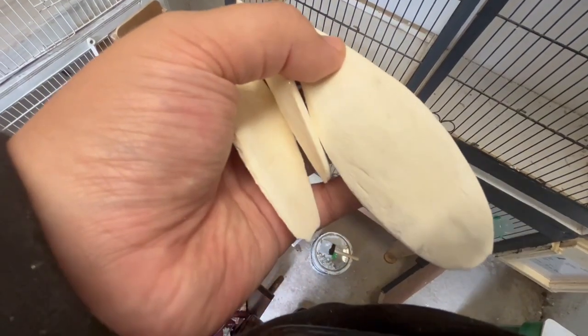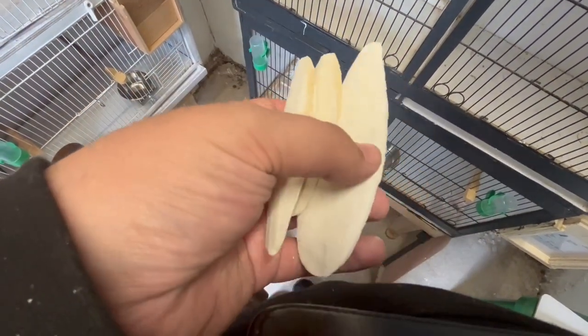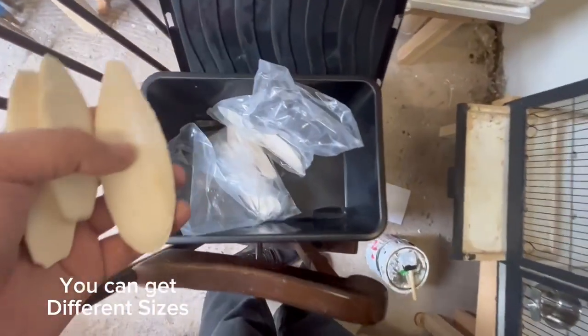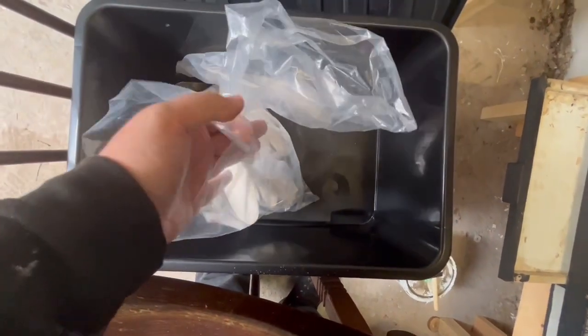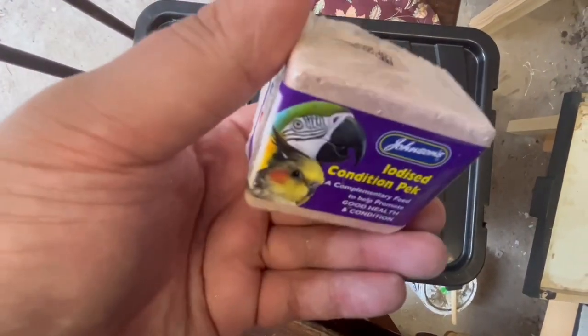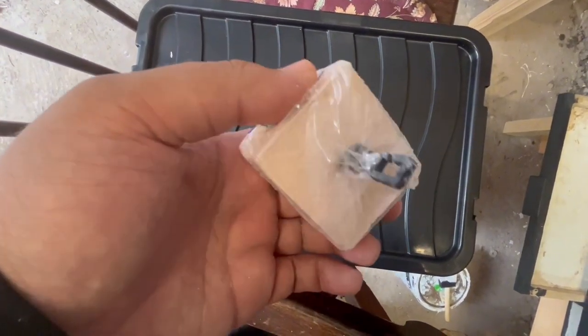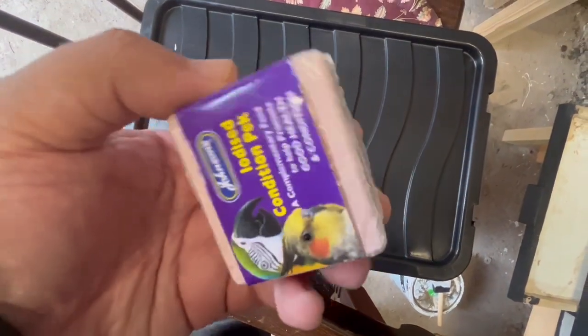Cuttlefish bone or cuttlebone should be included as part of your budgie cage's permanent setup, clipped to the side of the cage. This provides a rich source of calcium and will give your birds lots of pleasure as they slowly nibble and grind it away. I also recommend getting an iodine block — they are normally used for budgie breeding performance, but they also accelerate the molt of young birds and ensure birds are at their peak.